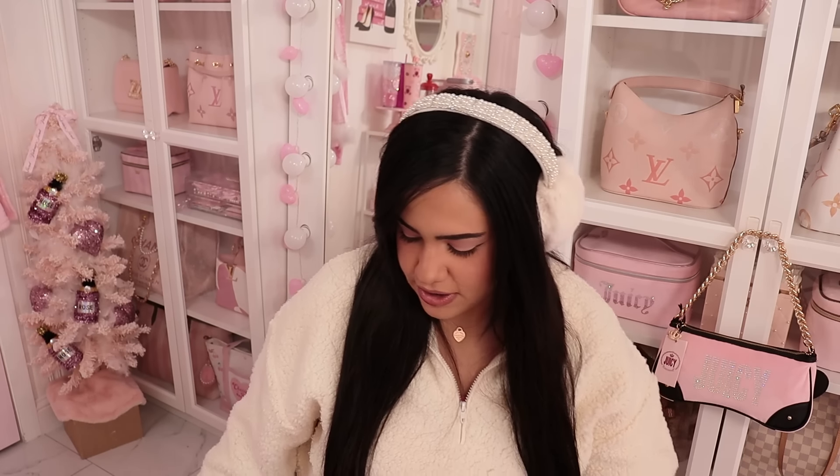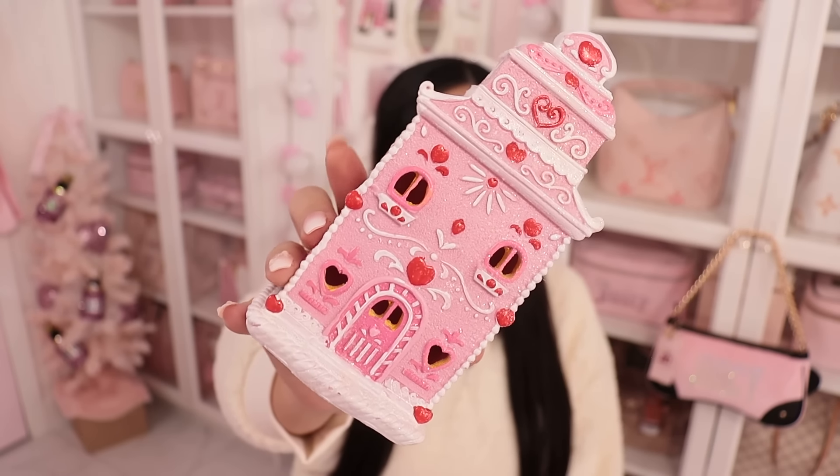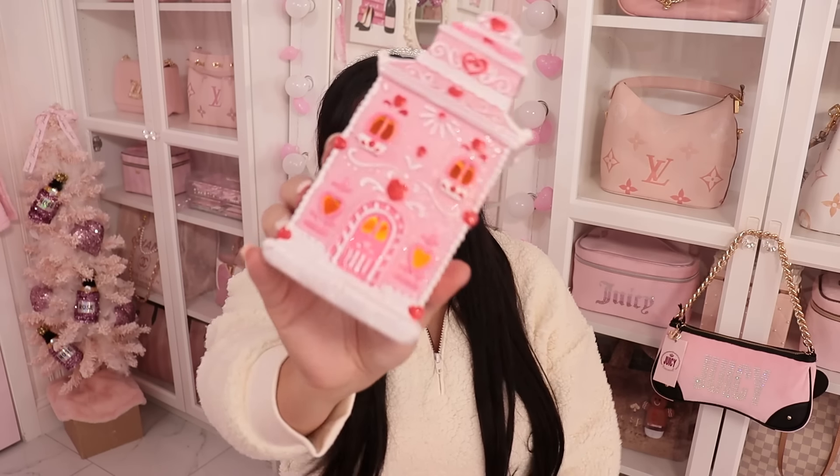I also got some cute decor pieces for my coffee bar and kitchen. At Hobby Lobby I found this cute little Valentine's house — it's similar to the Christmas ones from Home Goods. I thought it was going to be much bigger but it's super cute. It does light up! It's perfect for your coffee bar or a little candy tray.